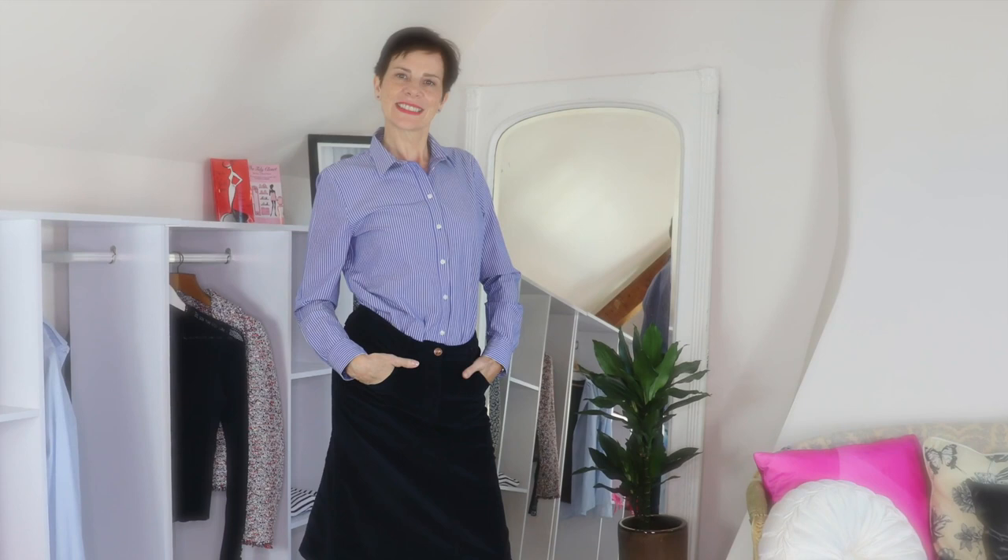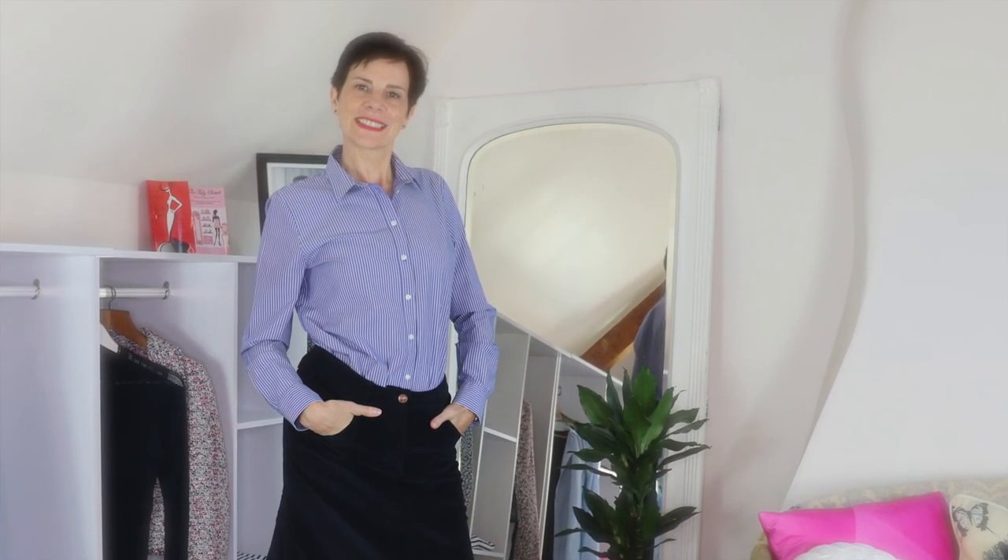This outfit would suit four body shapes: rectangle, hourglass, and inverted triangle, but not so much the apple shape. You can wear this outfit when you need to be casually smart — for instance, to the office if your dress code is casual to smart, or maybe to see your lawyer, accountant, or the school principal.